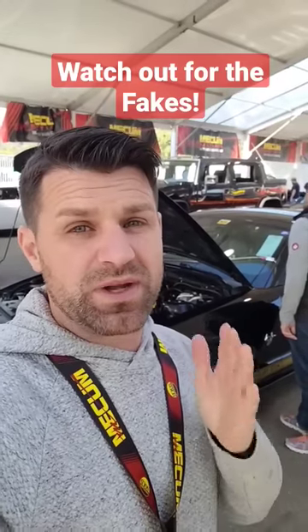Here's why you need to be so careful when buying cars at auctions, because you can very easily get tricked or scammed, and it could cost you thousands.